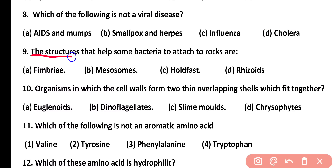Question number 9. The structures that help some bacteria to attach to rocks are known as: fimbriae, mesosome, holdfast, or rhizoids. Correct answer is option A. Fimbriae are the structures which help bacteria to attach to surfaces such as rocks.